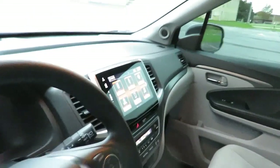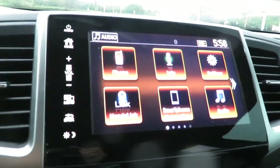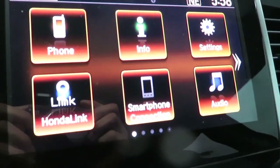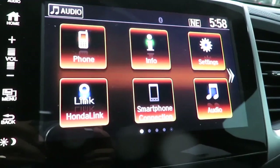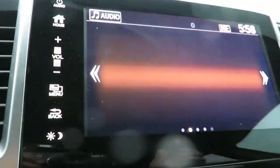And then we get into the screen. This is a full HD Honda Connect screen. You've got phone connection, Honda Link, a smartphone connection, which would be Android Auto, Apple CarPlay, along with all your radio settings and more.